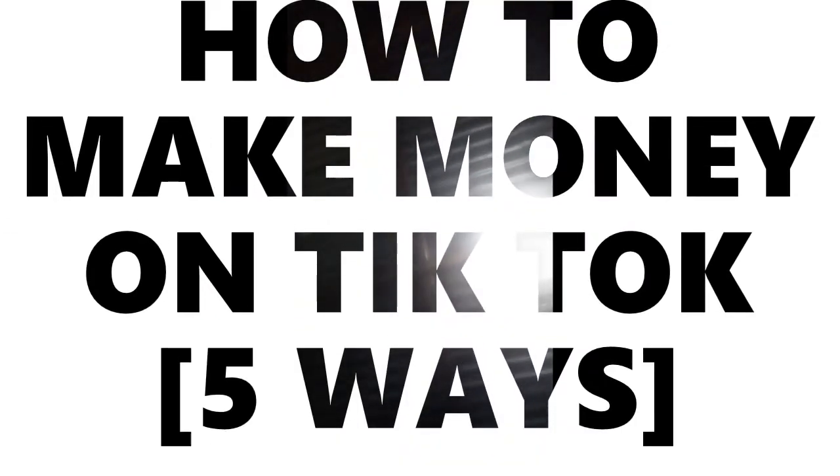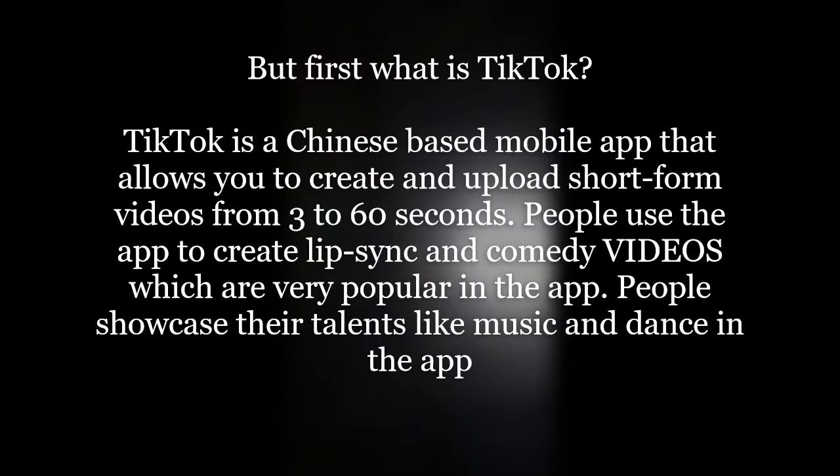Hi guys, welcome back to my channel. Today's video is on how you can make money on TikTok. Are you a TikToker wondering how you can make money? I'm going to show you five ways you can make money — it doesn't matter if you are new, a beginner, or a pro on TikTok.